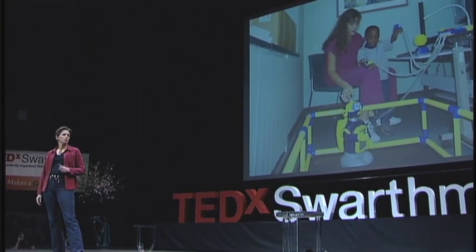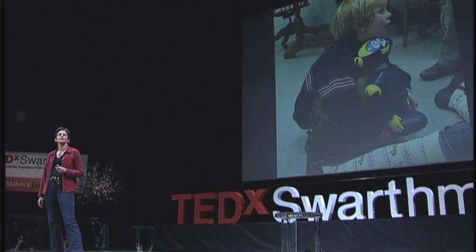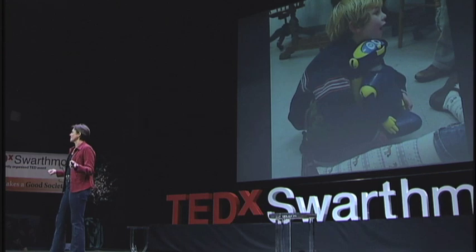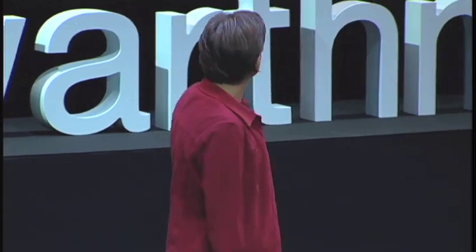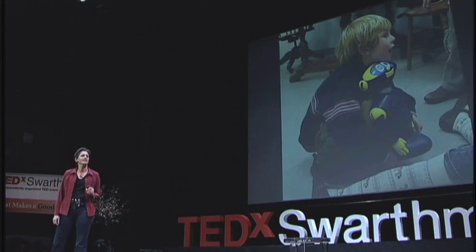But is optimizing physical performance enough? One of the things we found in working with children and robots is that children build a relationship with robots, and they draw other people into this relationship — their therapists, their siblings, their parents. As a parent of typically developing six- and eight-year-olds, I take this form of social engagement for granted. But if you're a child with autism, it can be very difficult to engage him. We've had parents in tears because their child has come over to them, taken their hand, and said, 'Come meet Cosmobot.' A piece of technology has created a connection between a parent and a child.